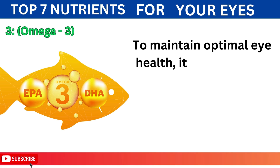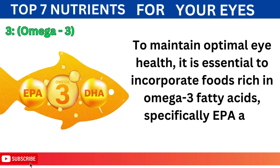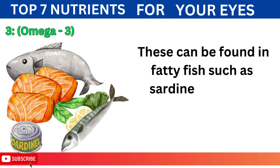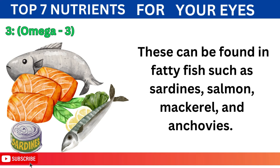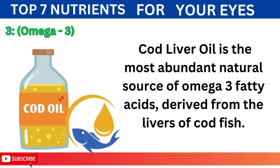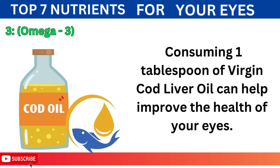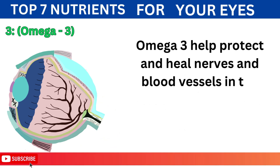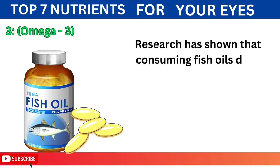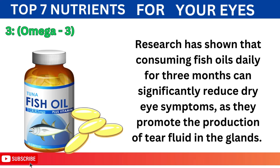3. Omega-3: To maintain optimal eye health, it is essential to incorporate foods rich in omega-3 fatty acids, specifically EPA and DHA, into your diet. These can be found in fatty fish such as sardines, salmon, mackerel, and anchovies. Cod liver oil is the most abundant natural source of omega-3 fatty acids, derived from the livers of codfish. Consuming one tablespoon of virgin cod liver oil can help improve the health of your eyes. Omega-3 helps protect and heal nerves and blood vessels in the eyes, shielding them from oxidative damage. Research has shown that consuming fish oils daily for three months can significantly reduce dry eye symptoms, as they promote the production of tear fluid in the glands.